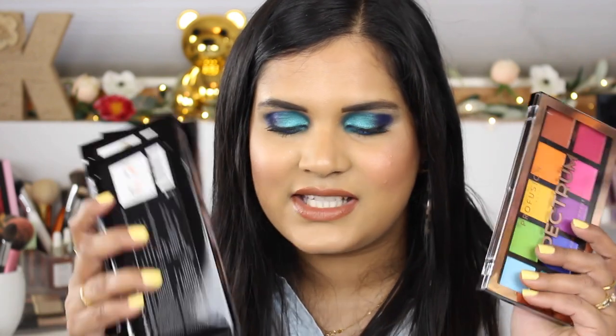Hey guys, welcome back to my channel! Today I am filming a swatch party video. I saw somebody mention these five dollar palettes from Profusion, and I really wanted this palette. They had a $25 shipping minimum, so I bought all of these palettes — which is kind of embarrassing. I may have also bought one for you guys; I think that's going to be a giveaway in this video, so stay tuned until the end.